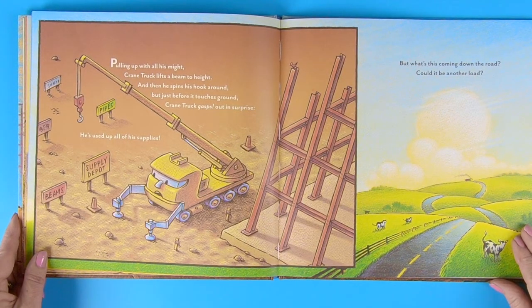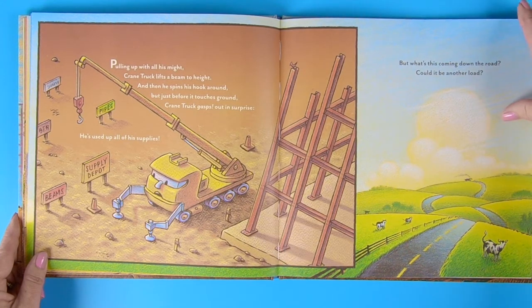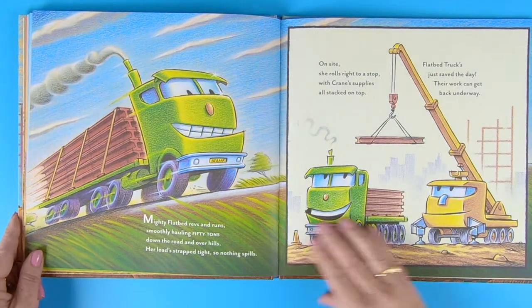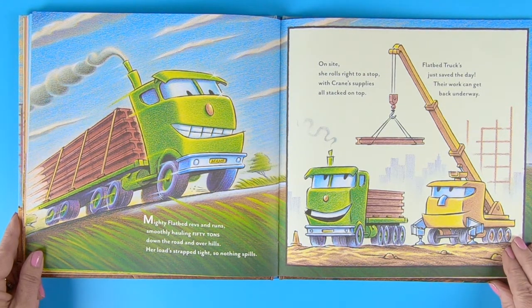Pulling up with all his might, Crane Truck lifts the beam to height. And then he spins his hook around. But just before it touches the ground, Crane Truck gasps out in surprise. He's used up all his supplies. But what's this coming down the road? Could it be another load? Mighty flatbed revs and runs. Smoothly hauling 50 tons. Down the road and over the hills, her loads strap tight so nothing spills. On site, she rolls right to a stop with Crane's supplies all stacked on top. Flatbed trucks just save the day. Their work can get back underway.